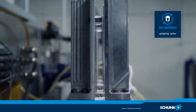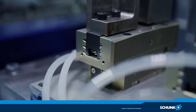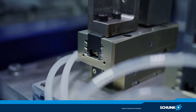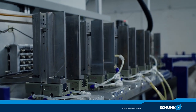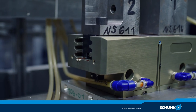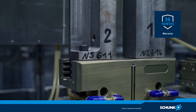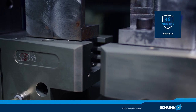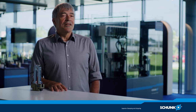To be able to describe the products as maintenance-free for 40 million cycles in the catalogue and documentation, they first have to be tested for much longer, so you can say something like that with confidence. That means that the products actually keep going forever, but you have to call it at some point, so that's why we made it 40 million. I can assure anyone who uses a PGN plus P that these grippers deliver more than they promise.